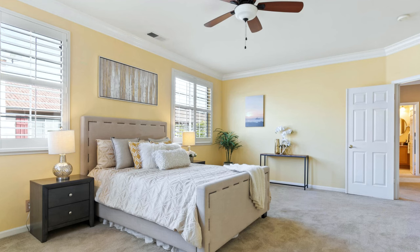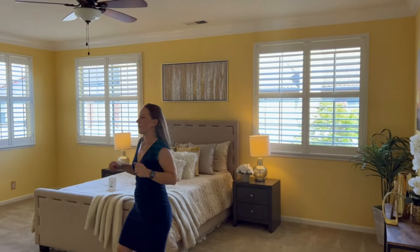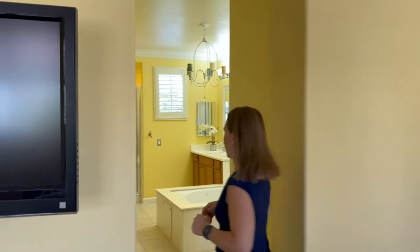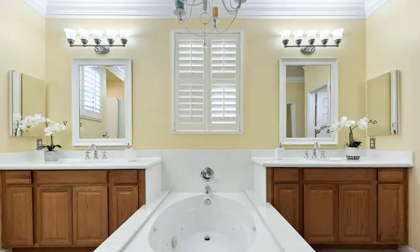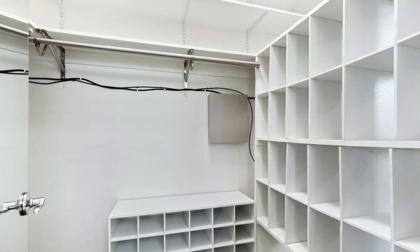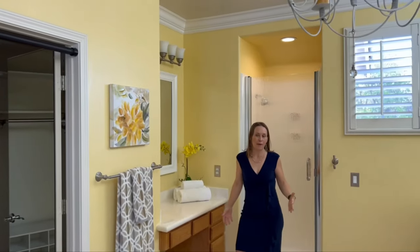Now, the crown jewel — the beautiful owner suite. This room is spacious and luxurious. As you come in, you can see how bright and light it is — we don't even have lights on in here and it's beautifully bright. You don't find these kind of bathrooms in San Jose very often because of this newer construction. This is pure luxury. We've got two vanities, a soaking tub, two walk-in closets, and a vanity here to get ready as well. So much useful space.